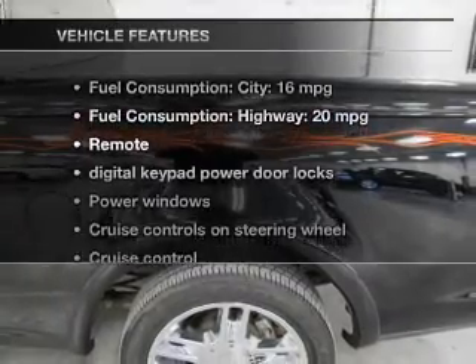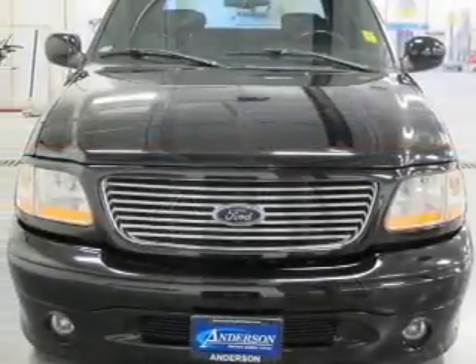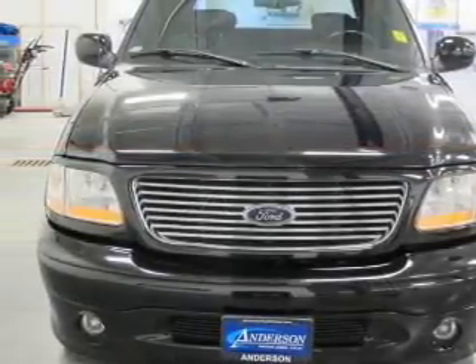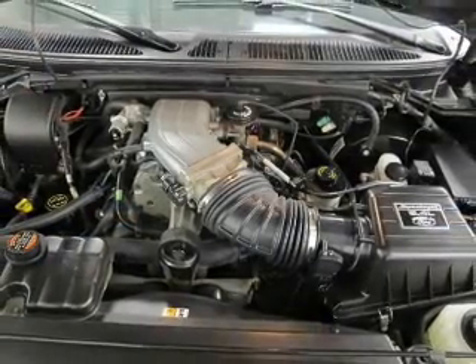Plus enjoy these notable features included in this vehicle: leather seats, power door locks, power windows, cruise control, AM FM stereo with CD player, power mirrors, and power steering.